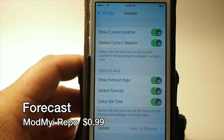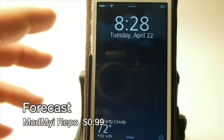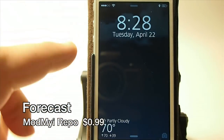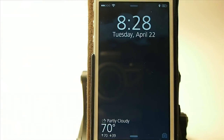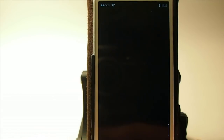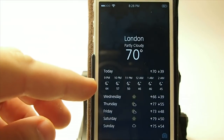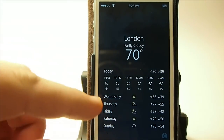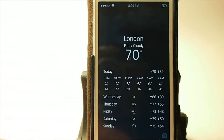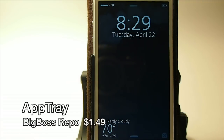This one is called Forecast and it's a lock screen tweak that puts the weather directly on your lock screen. It's even animated — the clouds are moving in the background. You've got your forecast at the bottom and if you want the extended forecast you just tap it to see today through Sunday. It's 99 cents in the Modmyi repo.